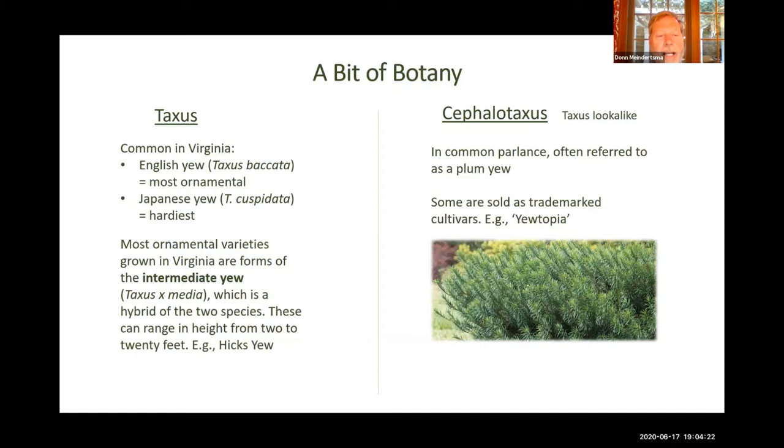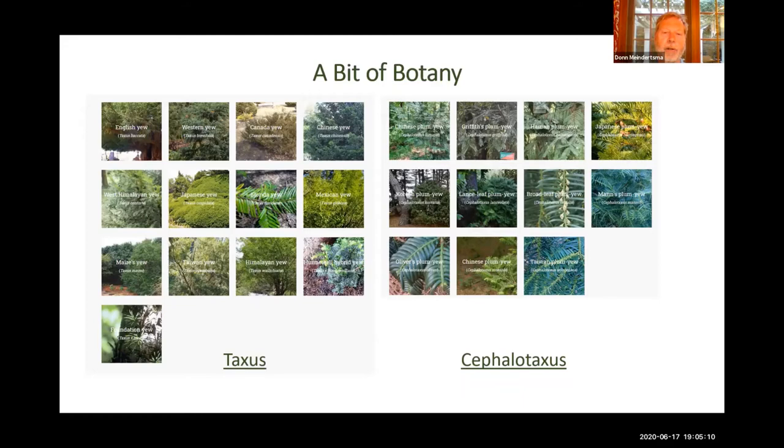A Hicks yew you've probably heard of — that's a kind of intermediate yew, and that's pretty common around here. They range in height from 2 to 20 feet, so you can get dwarf-sized ones and some that are much taller. The Cephalotaxis is really a yew lookalike. In common language, we often hear people talk about the plum yew, and that's what they're talking about. There are some Cephalotaxis cultivars that have been trademarked — there's one kind of overly cutely called Utopia. So those are the two classifications of yew, and you'll see that in each genus there are a variety of species — about 13 in the Taxus family and 11 in the Cephalotaxis family.